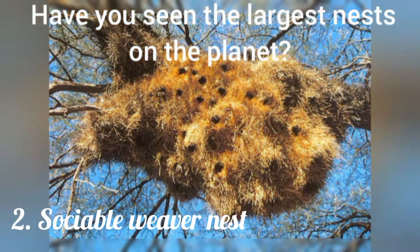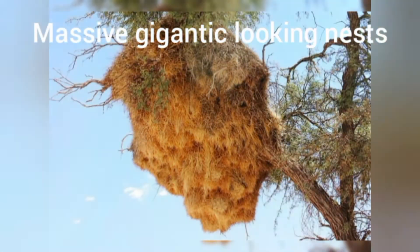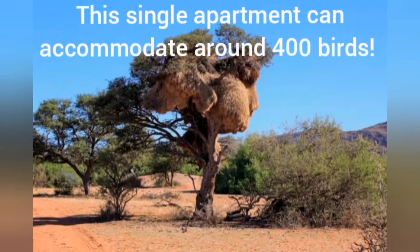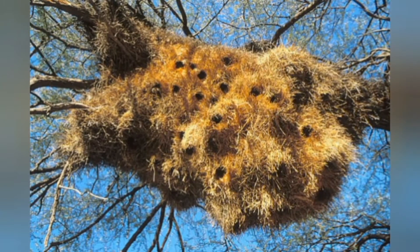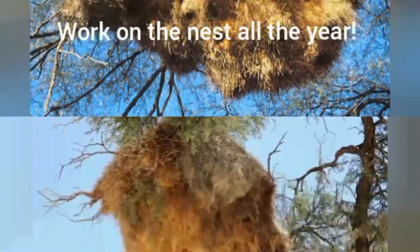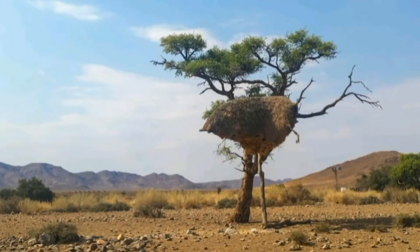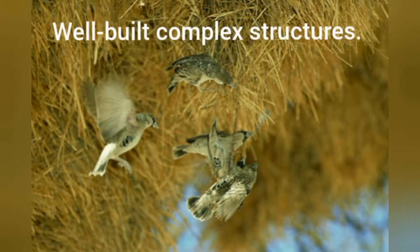Have you seen the largest nests on the planet? These massive, gigantic-looking nests are constructed by the sociable weaver birds. This single apartment can accommodate around 400 birds that live in colonies. These birds work on the nest all year, spanning over generations. The birds use twigs, straw grass and haystack as raw materials for their well-built complex structure.